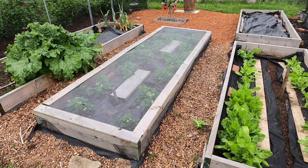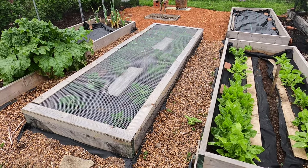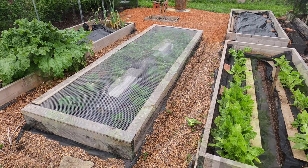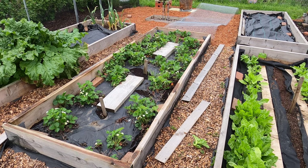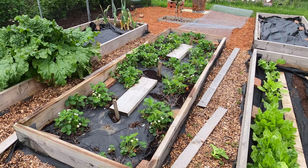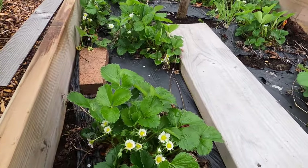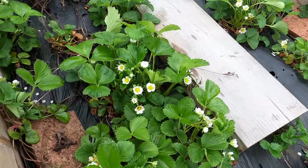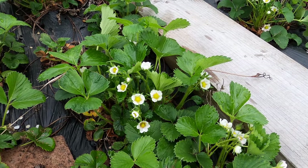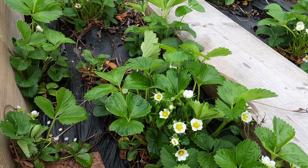I keep the strawberry bed covered with a wire mesh — otherwise the wildlife will eat the harvest. I'm now going to remove the mesh to take a look at the plants underneath. Here's a great example: that plant is covered in flowers, and along here too. This is looking really promising for the harvest to come. It would be great to have some sunny weather though to sweeten the fruit.